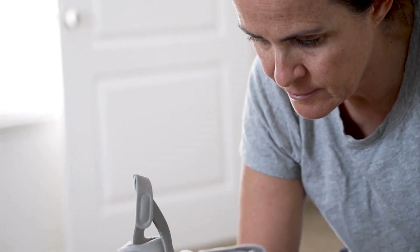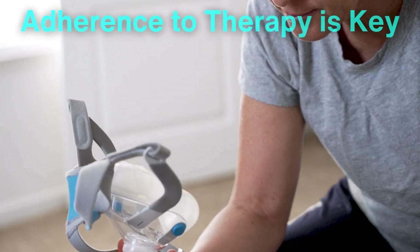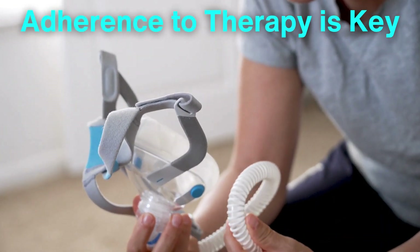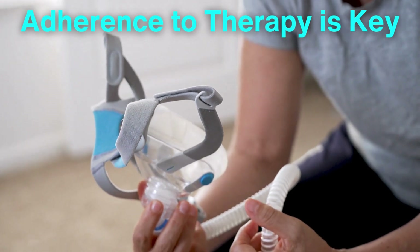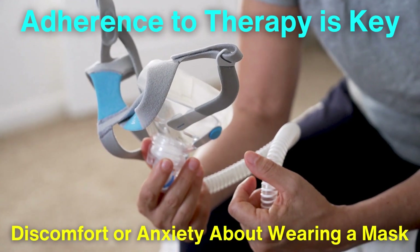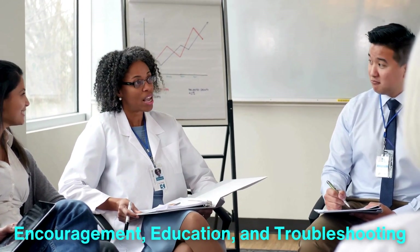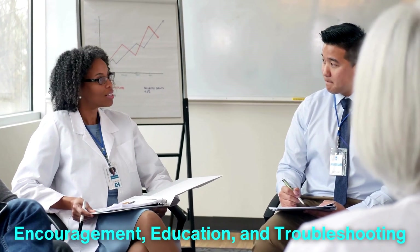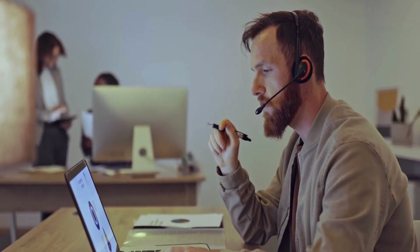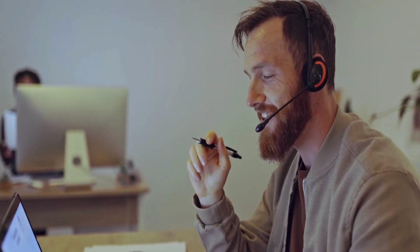While the CPAP machine is highly effective for treating obstructive sleep apnea, it's essential to recognize that adherence to therapy is key. Some individuals may struggle with the initial transition to using a CPAP machine, often due to discomfort or anxiety about wearing a mask while sleeping. The role of health care providers and support systems becomes vital here. Encouragement, education, and troubleshooting can help users overcome initial hurdles. Additionally, there are numerous resources available, including online support groups and educational materials to aid in the transition.